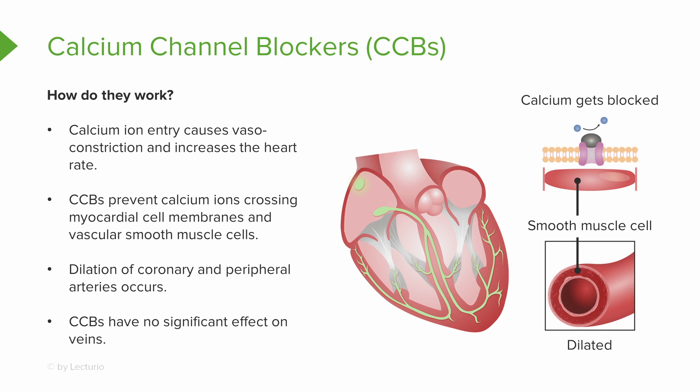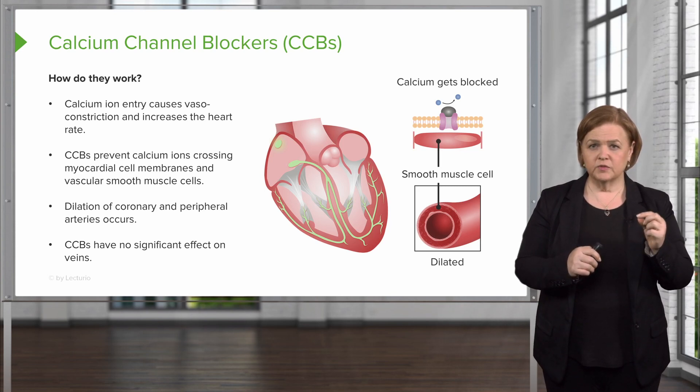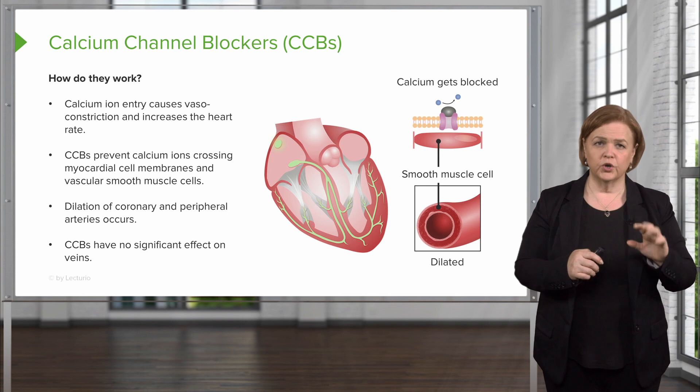Calcium channel blockers cause dilation of coronary and peripheral arteries by blocking calcium from reaching the smooth muscle and cardiac tissue.